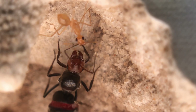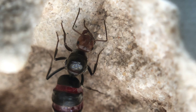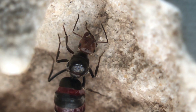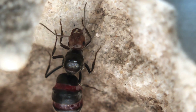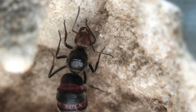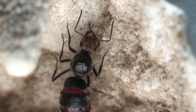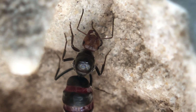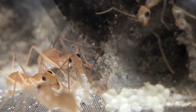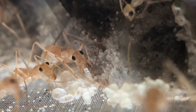Given that the boost worked and this mendax queen now has six mexicanus workers tending to her and her brood, she'll be able to raise a much larger first generation of workers, since the mexicanus workers can forage for food and feed both her and the larvae more than the queen could ever do on her own. Fully claustral queens rely on their fat and energy reserves to raise their first generation — they digest their own wing muscles and use all stored energy to lay eggs, feed larvae, and eventually hatch out pupae. You can see the worker right there actually feeding a larva through trophallaxis.